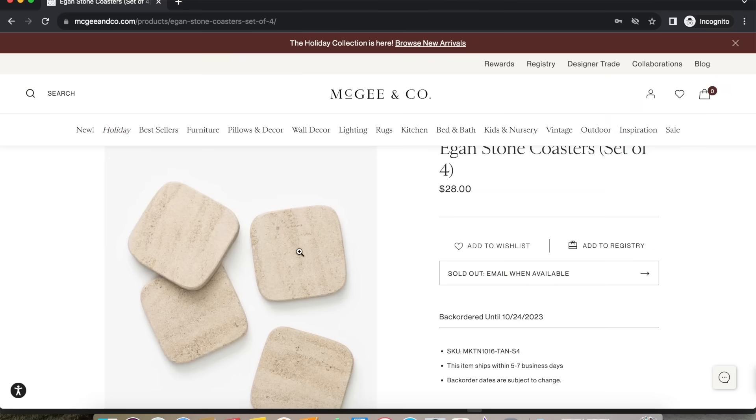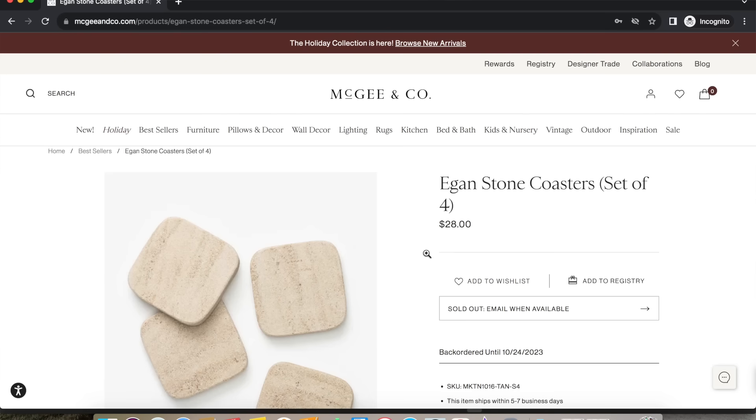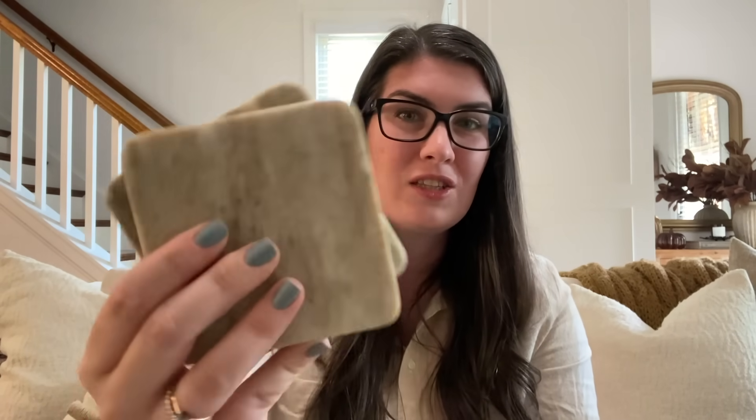Our next designer find can be found over at McGee & Co — this beautiful beige stone set of four coasters, retailing for $28 for the set of four. Our Look For Less, which I actually picked up a couple months ago from HomeGoods and shared in a recent home decor finds video, retailed for only $5.99 for four. I was able to get two packs for only $12, which was still less than buying one pack from McGee & Co. McGee & Co's are already sold out too, so it is absolutely worth it to hunt the aisles even for little things like coasters — they can make such a difference and really elevate the look of your home.